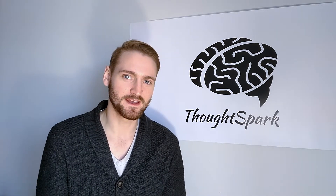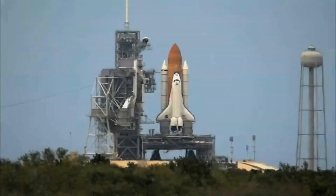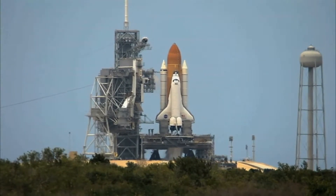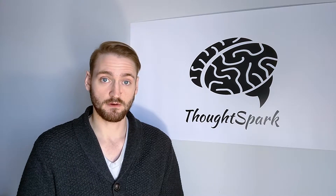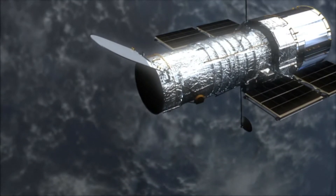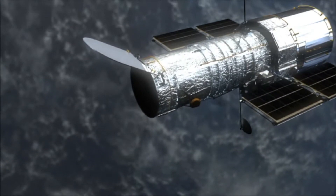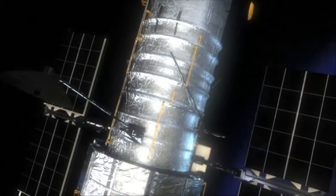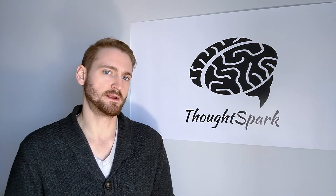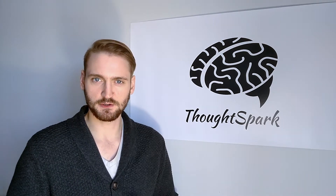Hey, Matt here for ThoughtSpark. The Space Shuttle has been an iconic spacecraft, bringing men and women to low Earth orbit for the 30 years it was in service. It launched many satellites and spacecrafts such as Galileo and Hubble, and helped build the International Space Station. But just as a thought experiment, what would it take to get the Space Shuttle fleet space-worthy and out of retirement again? This is what we're going to take a look at today.